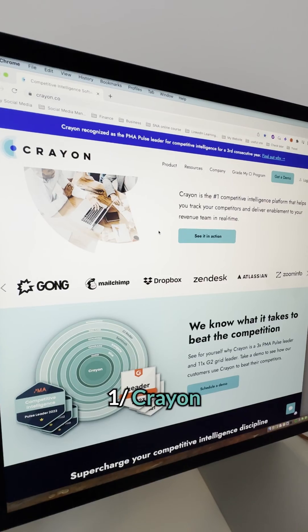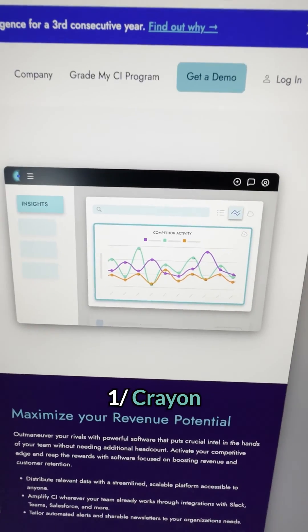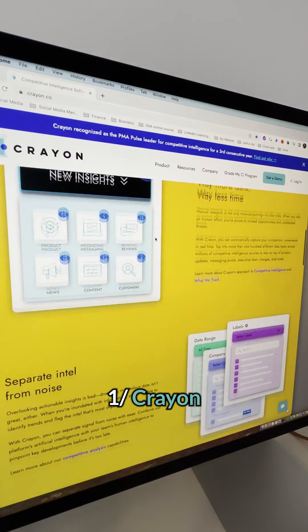Crayon is a competitive analysis AI tool that monitors and analyzes your competitors' activities in real time by gathering data from over a hundred different data types across millions of competitive intelligence sources.